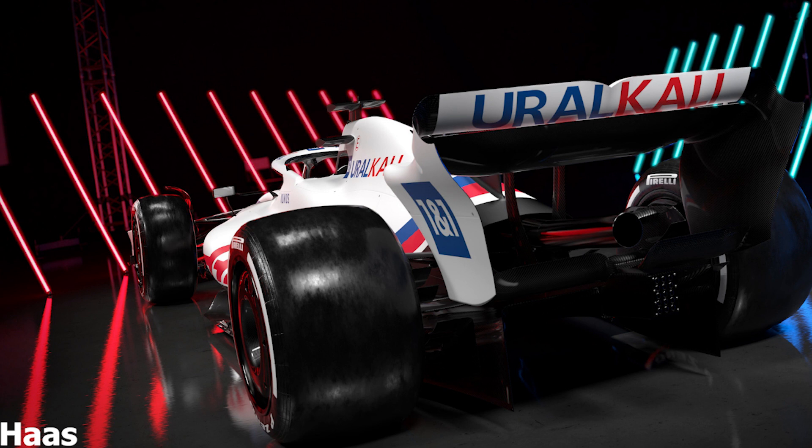Just from the pictures we can see that the livery of the Haas car has not changed much from its 2021 design, with the same white, blue and red theme being used for the upcoming season. But I have to say, with the new 2022 regulations the car does look very nice.